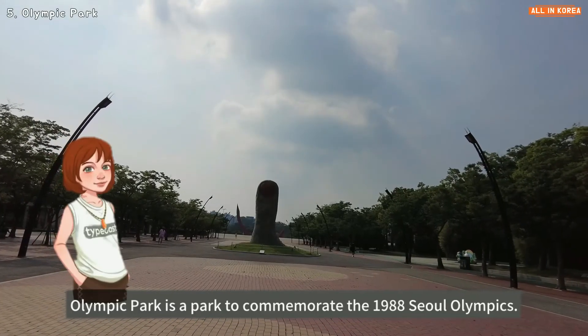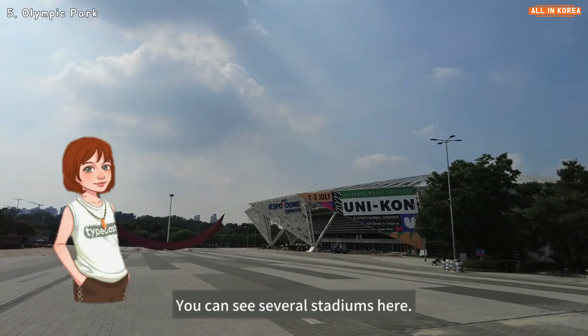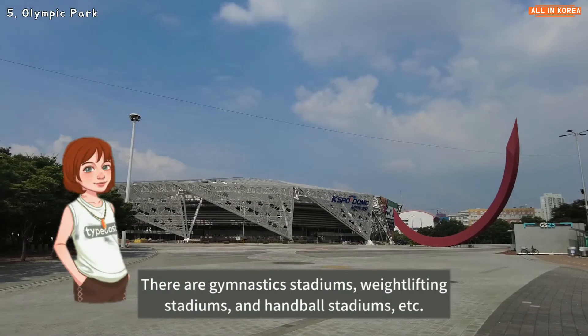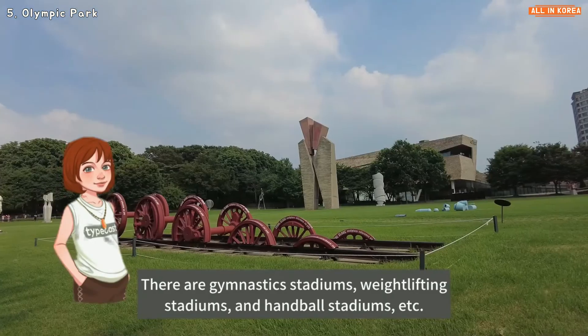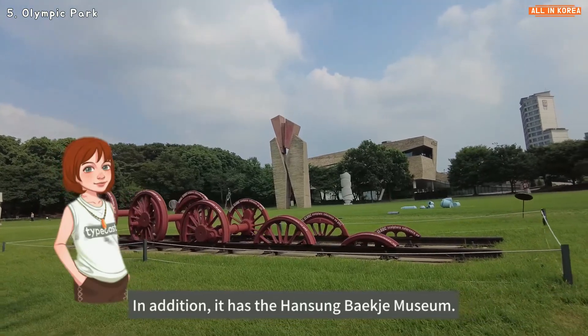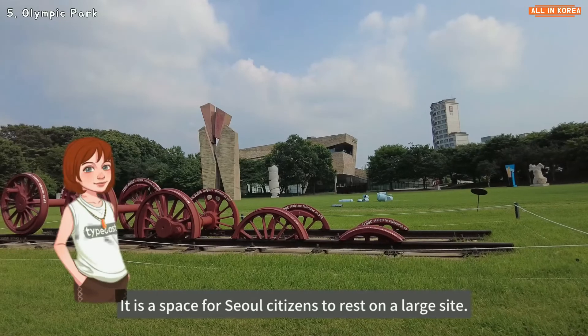Olympic Park is a park built to commemorate the 1988 Seoul Olympics. You can see several stadiums here, including a gymnastics stadium, weightlifting stadium, and handball stadium. In addition, it has the Hanseong Baekje Museum. It is a large space for Seoul citizens to rest.